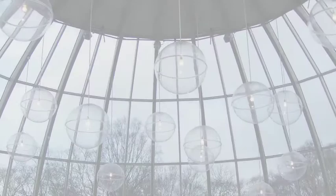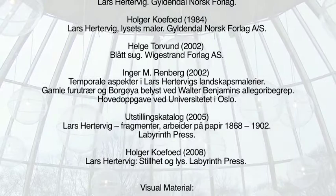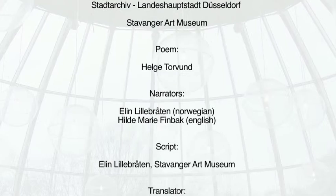Stavanger Art Museum is proud to administer the largest holdings of works by Lars Hartevik. The collection consists of oil paintings and many works on paper, as well as furniture and other functional items decorated with his characteristic landscapes.